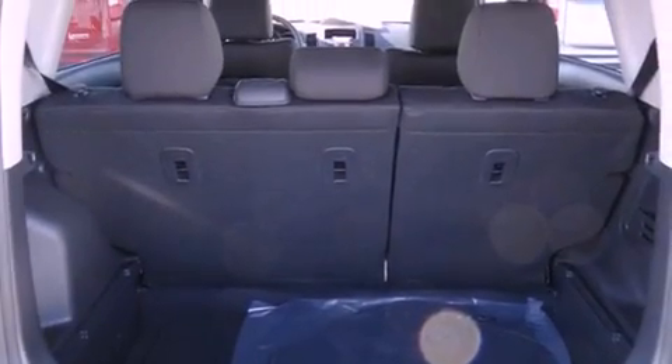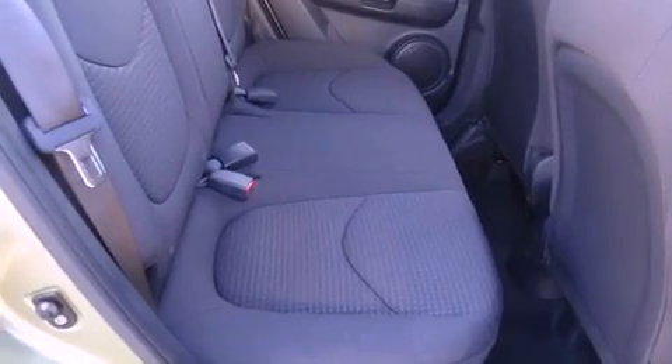Rear seat childproof door locks, a second row folding seat, a rear window defroster, and air conditioning.